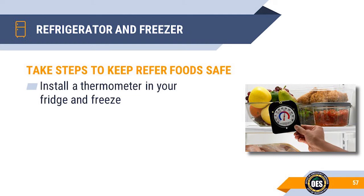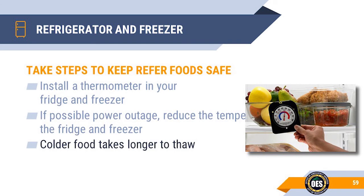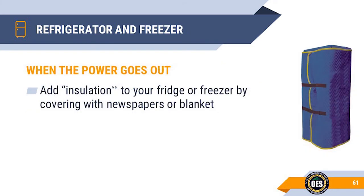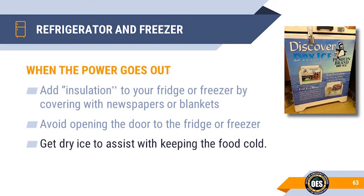To keep your food safe, place a thermometer in your refrigerator and freezer. If a power outage is anticipated, reduce the temperature in your fridge and freezer. The colder your food is, the more time it takes to thaw. Containers of ice in your freezer will assist in keeping temperatures lower. When the power goes out, cover the fridge or freezer in newspapers and blankets, but keep vents clear in case the freezer starts operating again. Avoid opening the door to the fridge or freezer. Use dry ice if available, and identify a source for dry ice in advance. Remember that if the power outage is widespread, there may be a lot of competition for this resource.